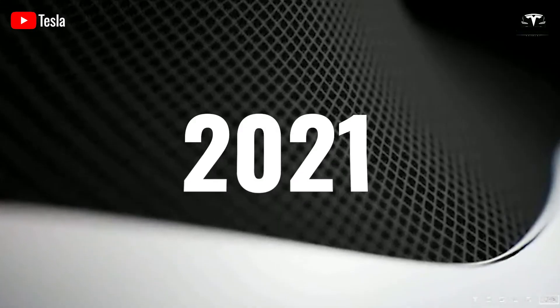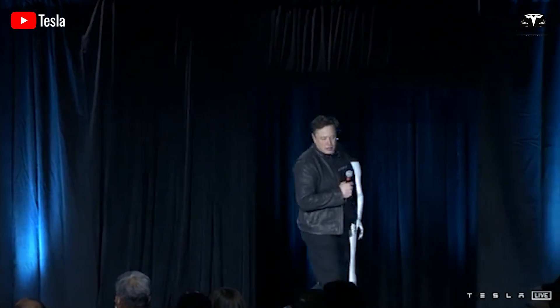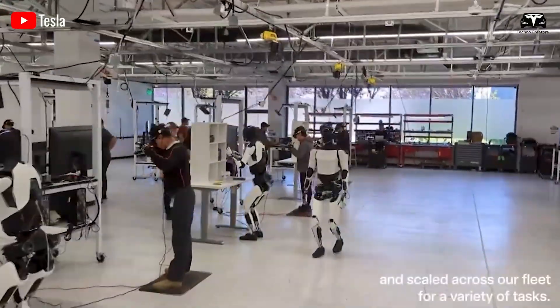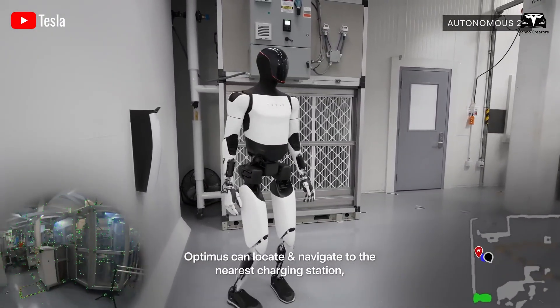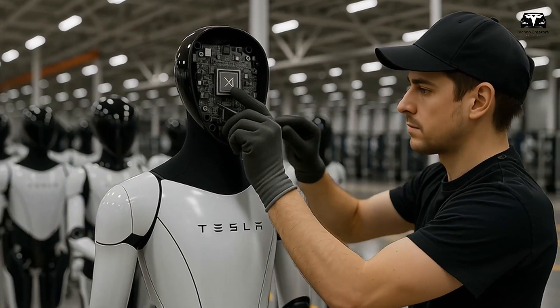When Tesla first announced Optimus in 2021, many observers thought of it as a futuristic PR stunt — a humanoid robot that looked good on stage but had little chance of replacing real factory workers. However, the 2025 Optimus has emerged as a serious platform, combining Tesla's expertise in hardware with a deep investment in artificial intelligence. Behind the glossy metal frame and graceful human-like movement lies an AI brain unlike anything Elon Musk has explained in public.